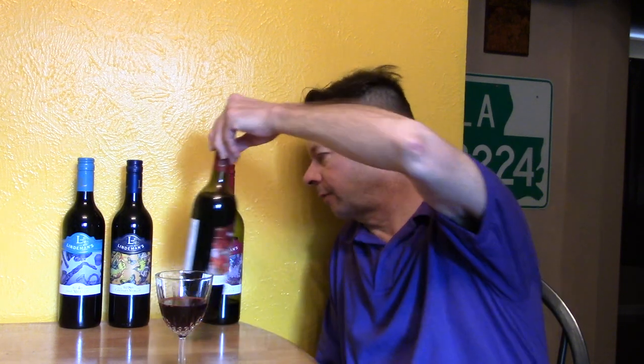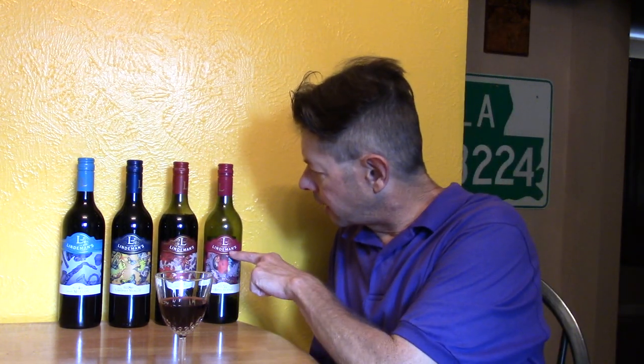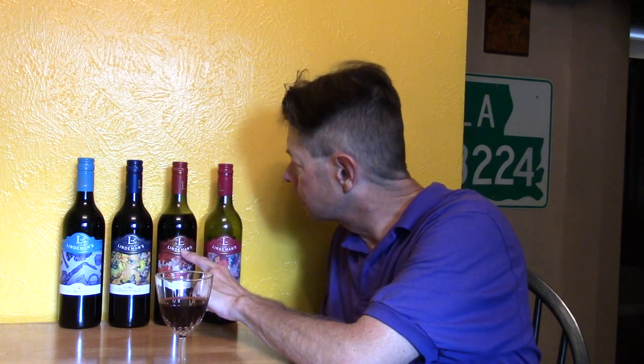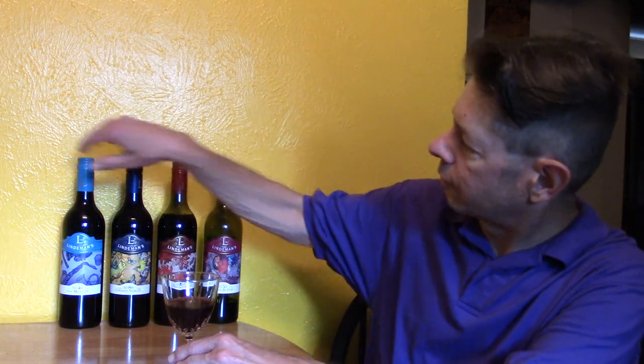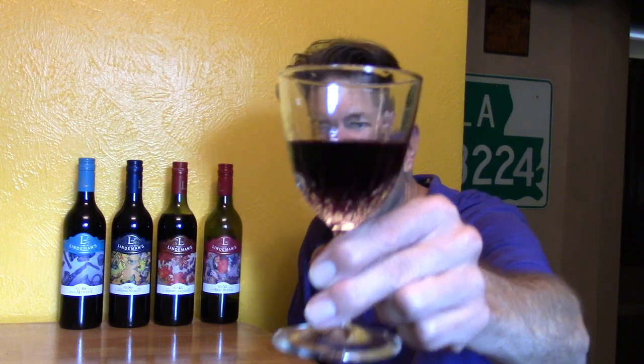I don't want to read the tasting notes until I do the review because I don't want to be influenced by it. So we've got red — that's like a brown, well that's like brick red — and then blue and aqua turquoise, I think. Dark red, burgundy color.